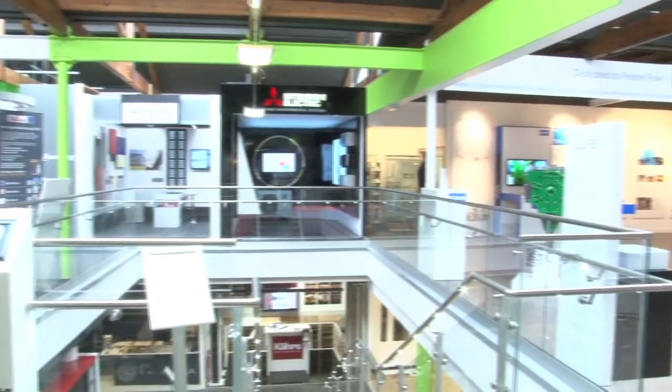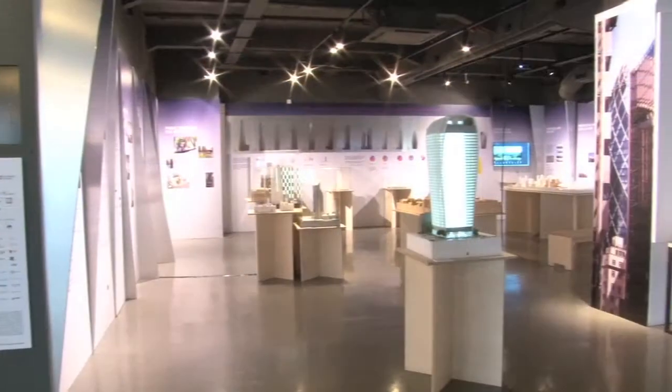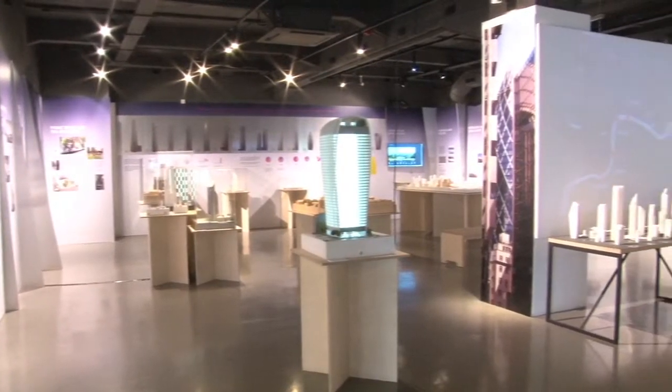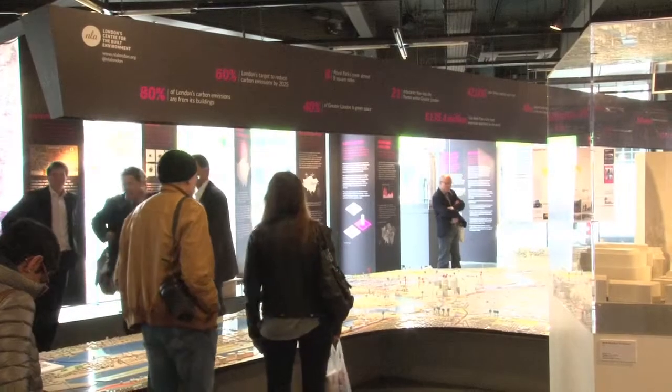The Building Centre is a fabulous destination for people to find out what's going on in the construction industry. There are a number of other key manufacturers and key suppliers in the construction sector already exhibiting here with their product gallery. It's a good destination, it's a very popular destination. People very often wander in and have a look around and see what's new. And we felt that this was a really attractive place to raise the Abloy brand and profile in front of a new market.